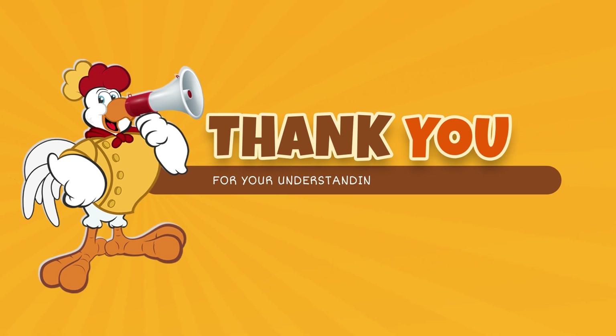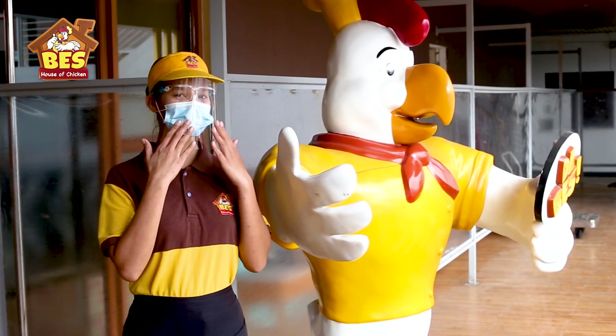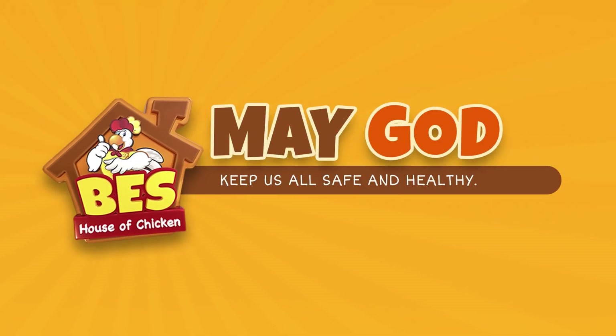Thank you for your understanding and cooperation. May God keep us all safe and healthy.